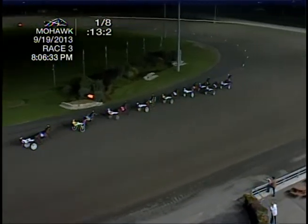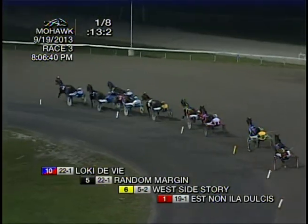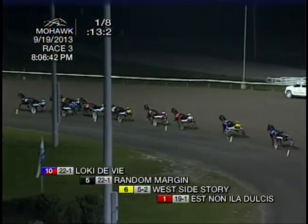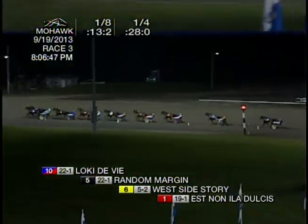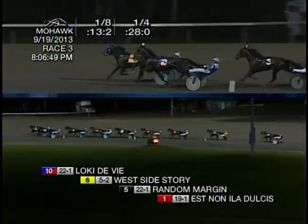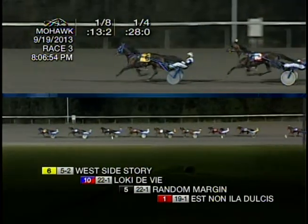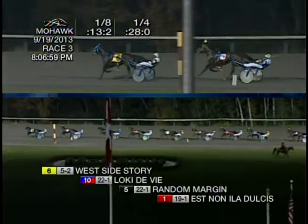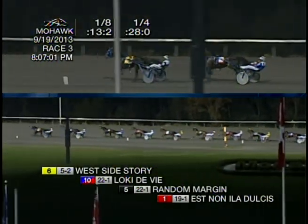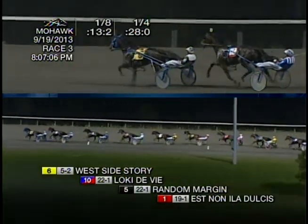Loki De Vie will overcome that outside post ten quickly as he looks to get the lead into that first turn. Parked out and forced to trot on is West Side Story. In the pocket right now, Random Margin, then it is back to Esno Illadultius. Passing an opening quarter of 28 seconds flat. West Side Story going after the lead has been parked out throughout as they head into the backstretch, and it is West Side Story and Ritchie now on top. They open up two as they come up to three-eighths. Trotting second is Loki De Vie, sitting third is Random Margin, then back to Esno Illadultius trotting from fourth as they make their way towards the half.